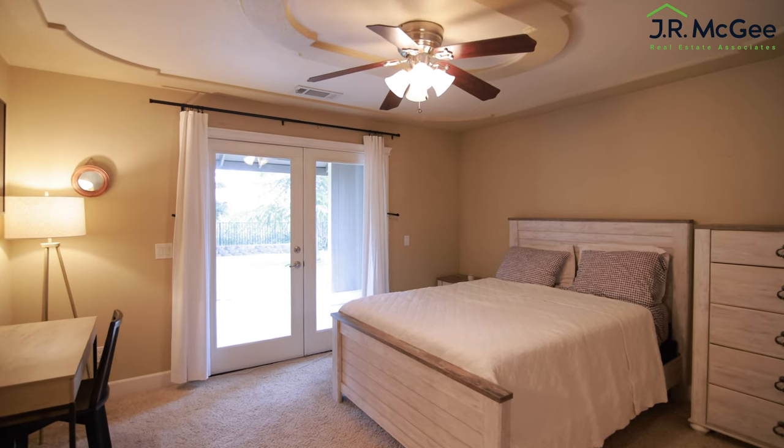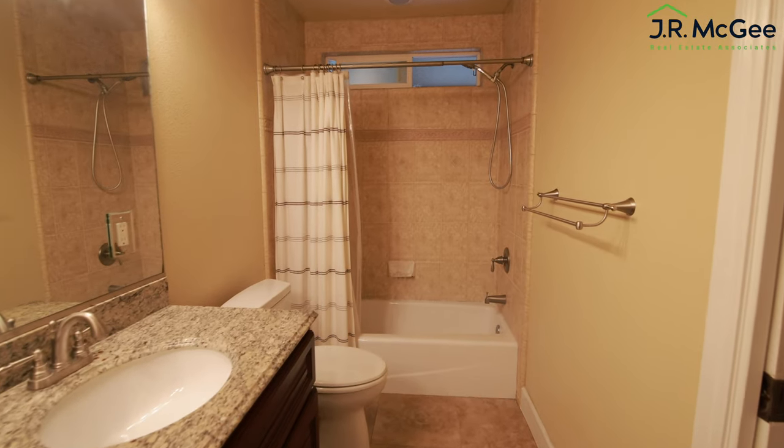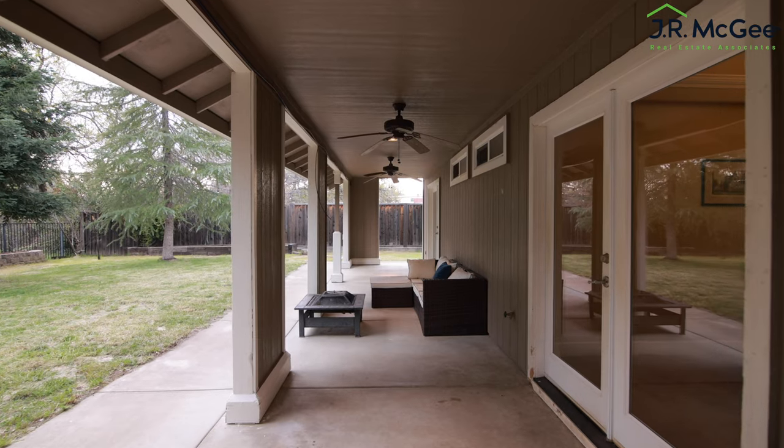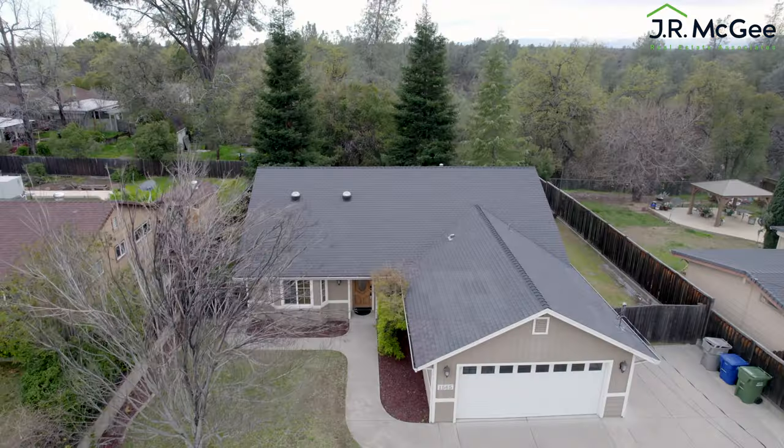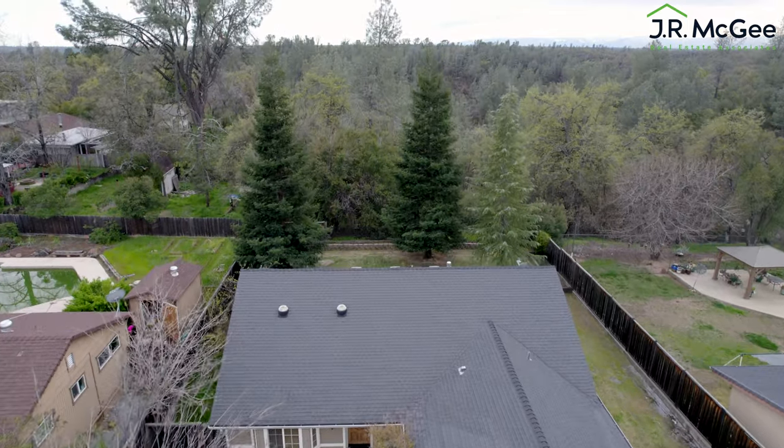You see the master bedroom to your left — a nice size, modern looking master bath. From the master, you can actually access the patio, which stretches the entire length of the house overlooking the green belt, also called a nature reserve.